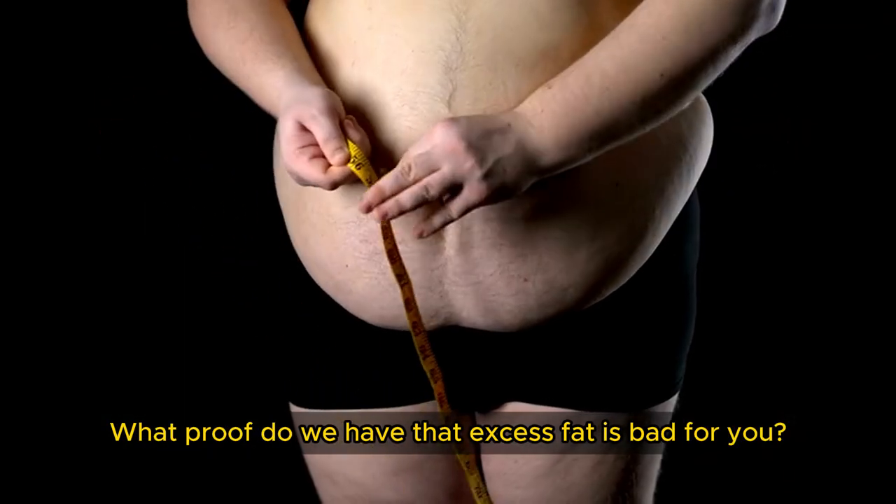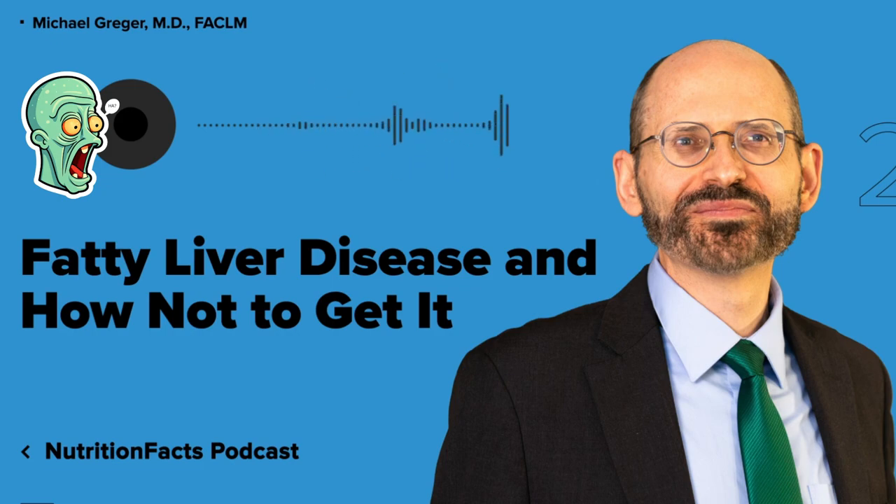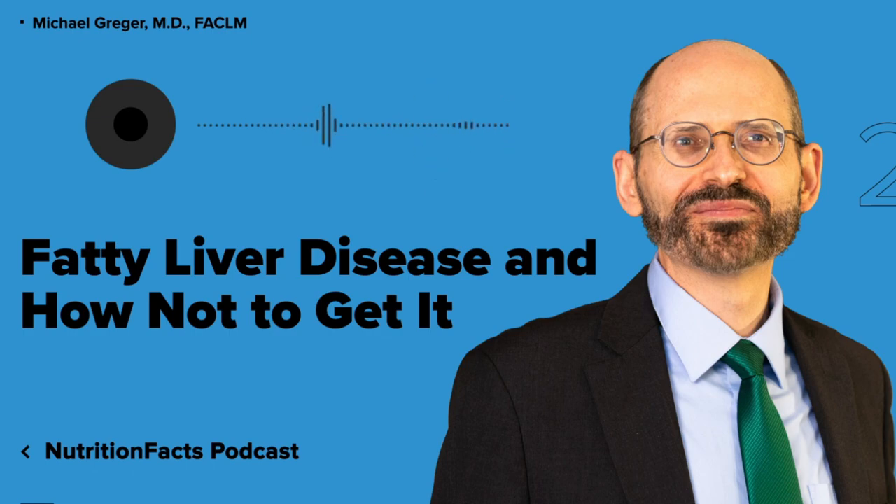How do we know excess dietary fat is bad? Because it's been put to the test. Randomize people to the same low-calorie diet, but one that's low-fat versus one that's high-fat. Within just two weeks, the low-fat diet decreased liver fat by 20 percent, whereas the same number of calories on the high-fat diet increased liver fat by 35 percent. On the low-fat diet, insulin levels went down about 15 percent, and on the high-fat diet, insulin levels went up about 15 percent.